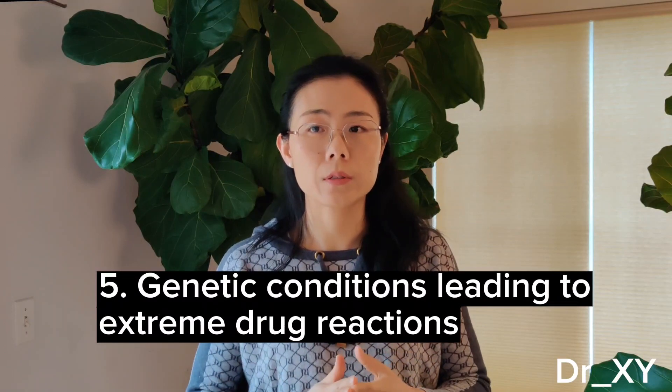Group number five: genetic conditions leading to extreme drug reactions. Due to differences in our genetic blueprint, we metabolize medications at our own unique speed. This is why the same medication at the same dose can be effective in one person but not another, or cause severe side effects in one person but not another. In a previous video, I talked about a case where an apparently healthy newborn boy suddenly died after his mother, while breastfeeding, took a regular dose of Tylenol Number Three.